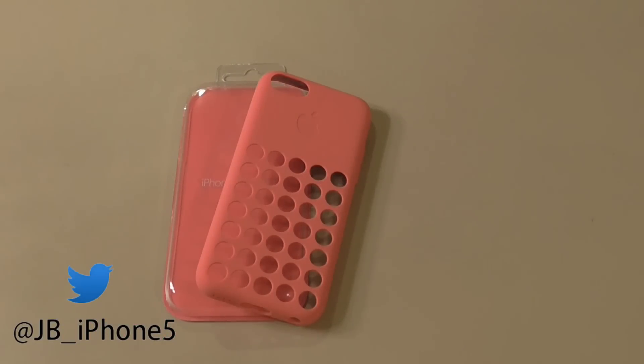The iPhone 5C and the 5S will be released on Friday. I will have both of them, as well as the iPhone 5, to do a complete review and contrast on all three phones, and an unboxing and review for the 5S and the 5C, so you don't want to miss that. Tune in on Friday, and don't forget to follow me on Twitter at JB underscore iPhone 5.